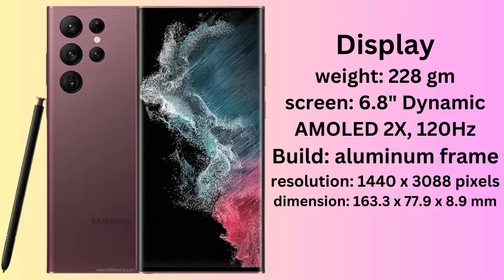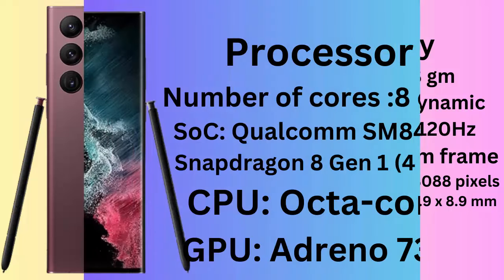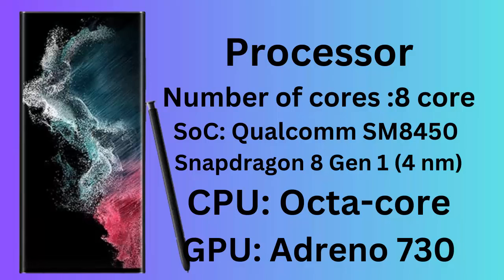Display. Weight: 228g. Screen: 6.8-inch Dynamic AMOLED 2X, 120Hz. Build: Aluminum Frame. Resolution: 1440x3088 pixels, approximately 500ppi density.